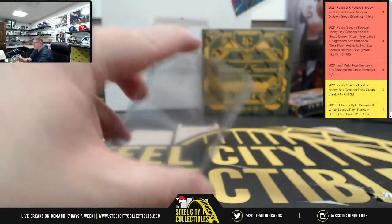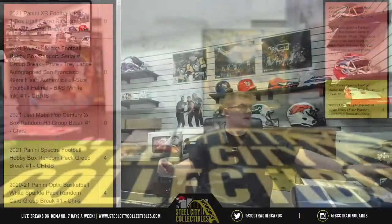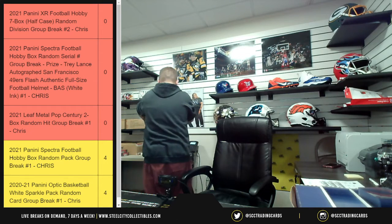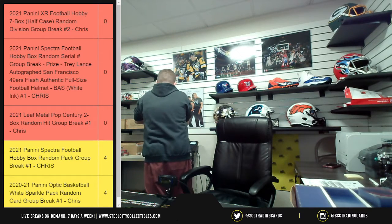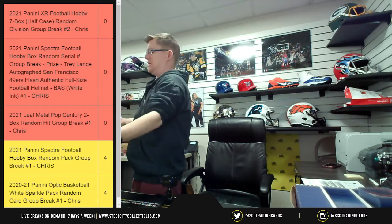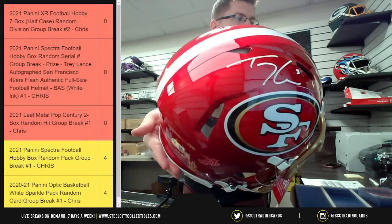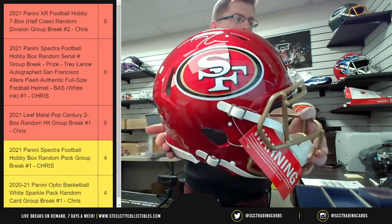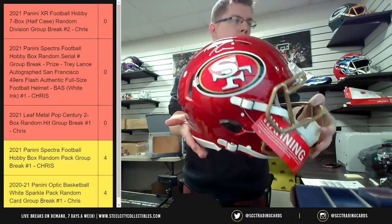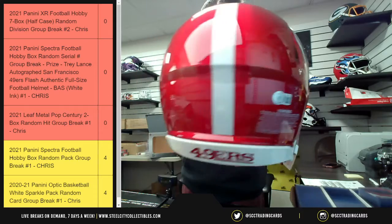Just so everyone can see on YouTube — we were asked to show the helmet off one more time, so here it is. It's the flash alternate, full-size authentic, Beckett authenticated. There is the autograph — and there you go, all sides. There's the Beckett QR code.